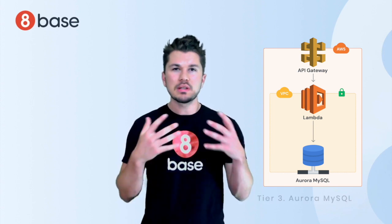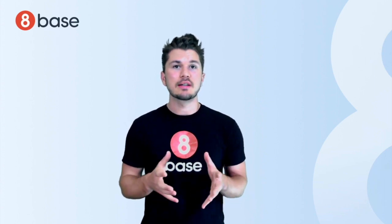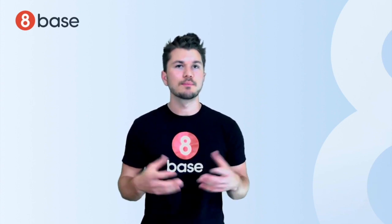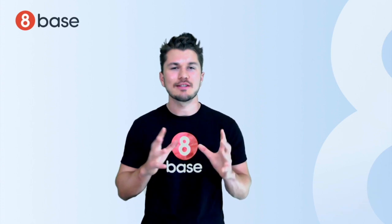Now, what's important to understand here is that this is not only 8Base's architecture. It is also the architecture that you get automatically provisioned with new projects, or as we call them, workspaces. This means that 8Base sets up a dedicated API, data, and security layer for your project in just a few seconds.